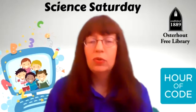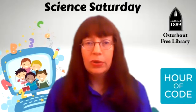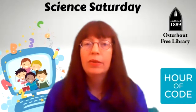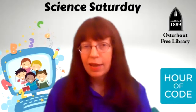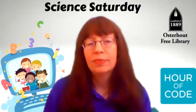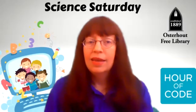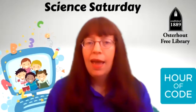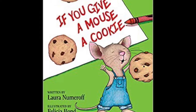Hi, I'm Miss Kristen of the Oosterhout Free Library, and it's Computer Science Education Week, a week to get kids excited about the world of computer science, which is all around us. You can explore the building blocks of computer science in the video games that you play with, and the toys that you play with, and you can even find it in your favorite stories, like If You Give a Mouse a Cookie.